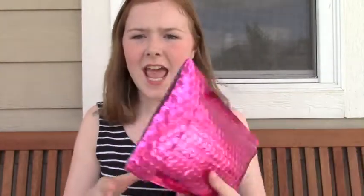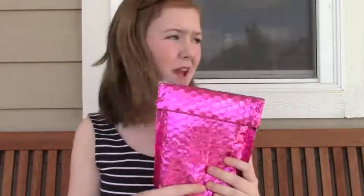Hi guys, it's Teresa and today I'm going to be doing an Ipsy unboxing video. My Ipsy just came in the mail today and I wanted to film outside because my mom just got this cute new bench for our porch and it's just really nice out.